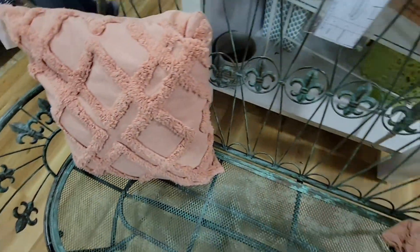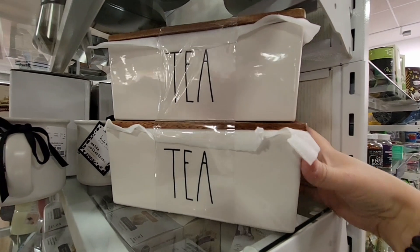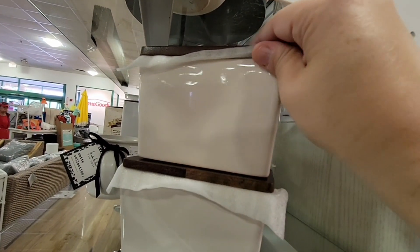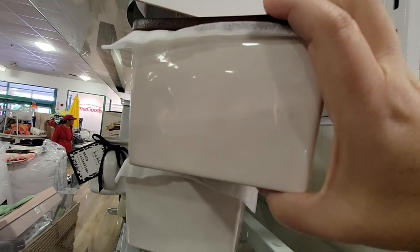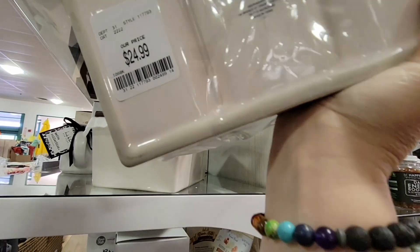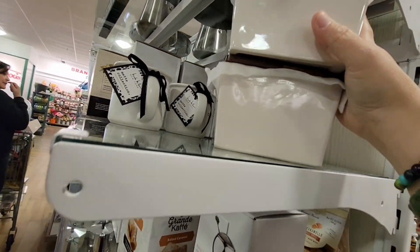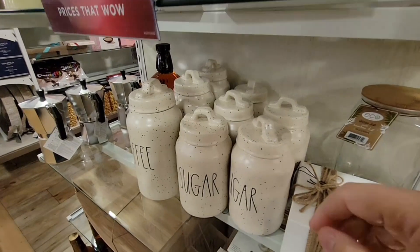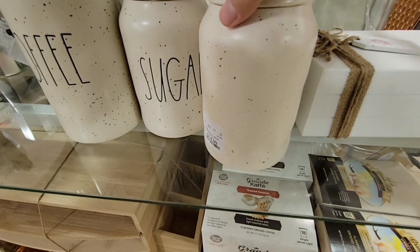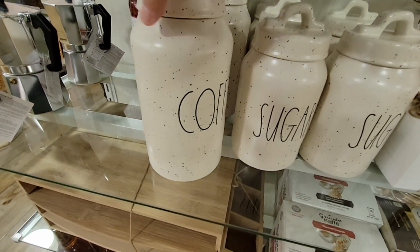More Rae Dunn on day two — little tea boxes that are really cute, but I prefer a clear container so I can see what's in it. At $24.99 I wouldn't use it because I wouldn't know what tea I had. More speckle designs — if you like the speckle look, great, but it's just not my taste. One is $14.99, and I prefer the more solid look.